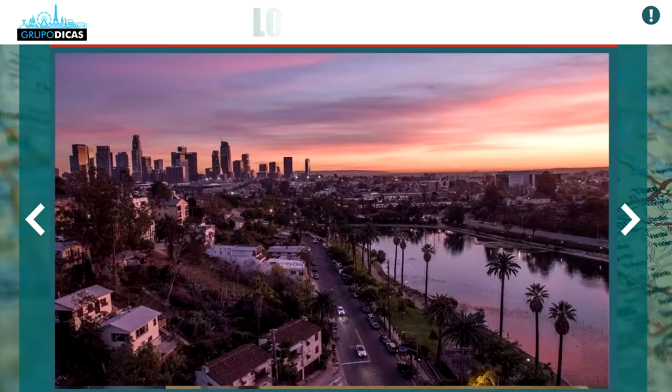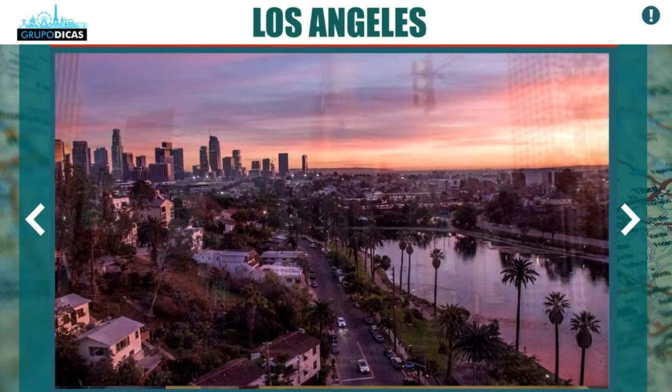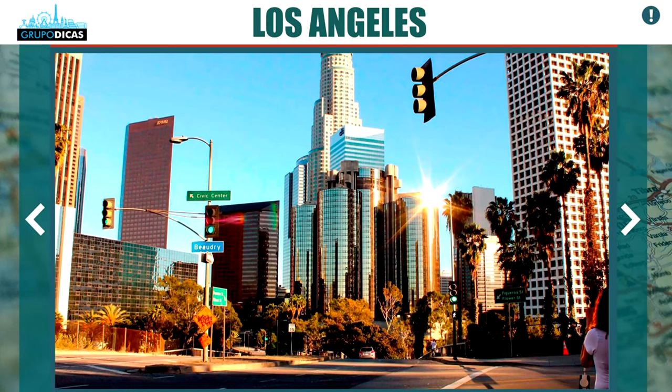San Diego and San Francisco, for example, are cities that concentrate their tourist attractions in certain regions, so there is one or another region that's more favorable for you to stay. But Los Angeles is a little different — we'll explain which are the regions and the pros and cons of each one, because it varies a lot from person to person.